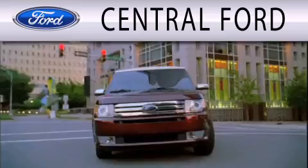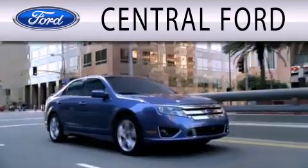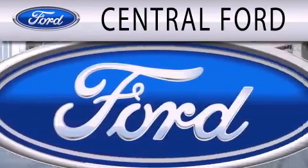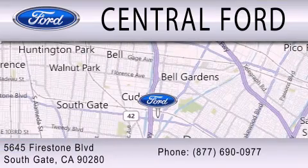Central Ford is dedicated to doing everything possible to ensure the experience you have of selecting your next vehicle is as pleasant as possible. We are located at 5645 Firestone Boulevard in Southgate.